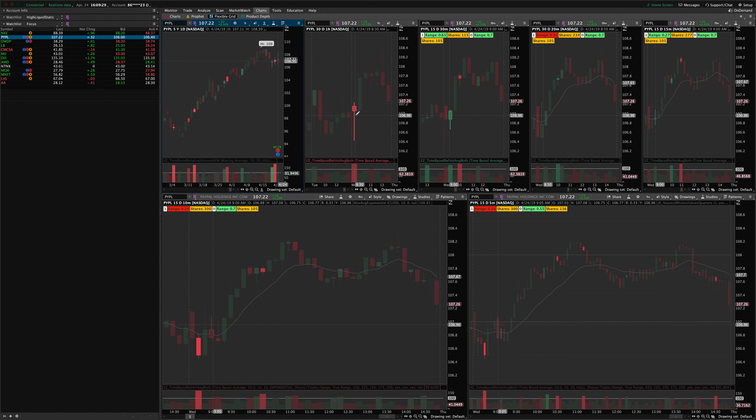PayPal — another setup. We had an hourly indecision candle on high churn. Inside that we had a smaller 30-minute churn candle that would have given a much better risk-to-reward ratio as a breakout, and that one easily got to two times risk plus. We also had this nice 1-2-3 continuation pattern inside that breakout that you could have taken on several different timeframes.